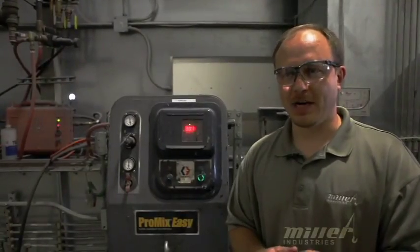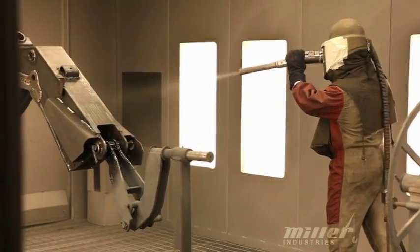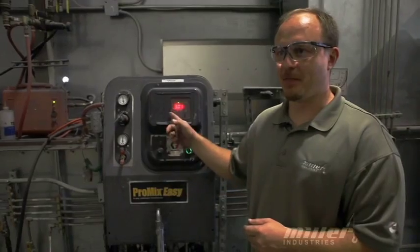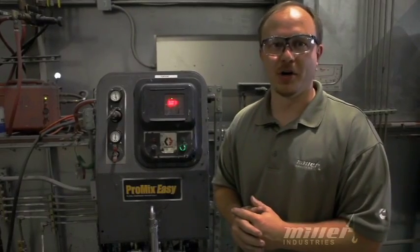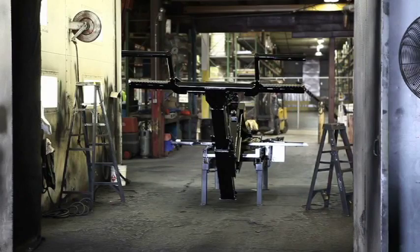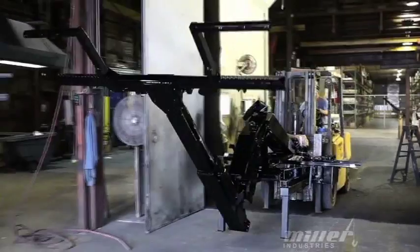Right now we're standing right outside our smaller paint booth. Everything goes through this booth. It's a two-part paint system — each part is mixed by computer. The Pro Mix system takes three parts of polyurethane paint to one part of hardener, mixes them together, and ensures proper adhesion once the paint starts to dry.